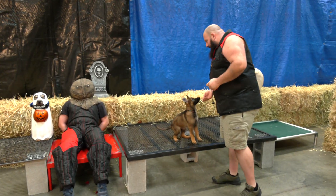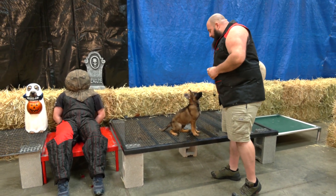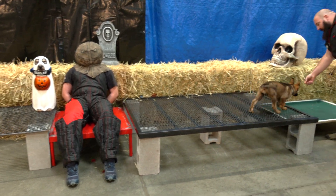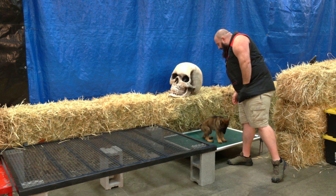Now I've got my Julius K9 ghoul over there, wearing his swag with his scary mask. He's going to come alive here in a minute to help us further expose her to weird things.